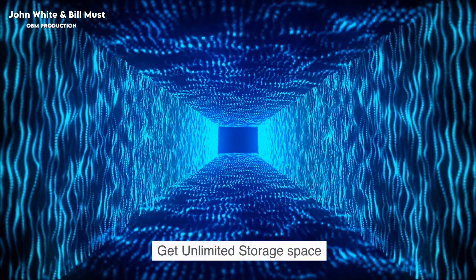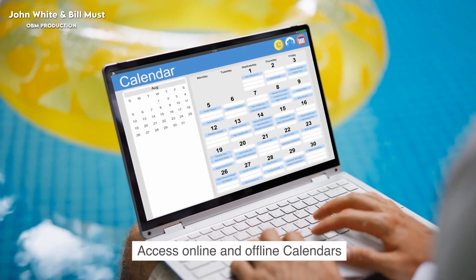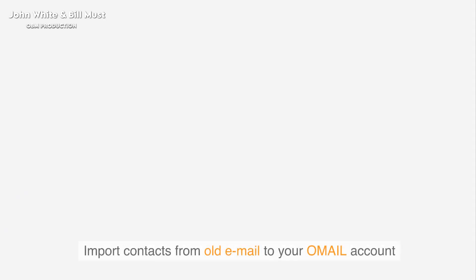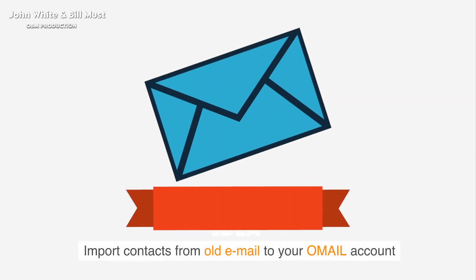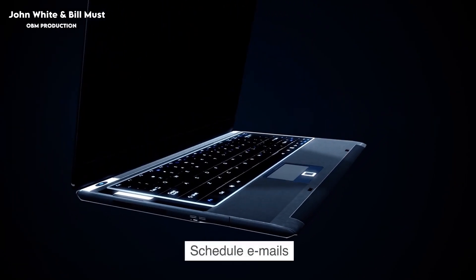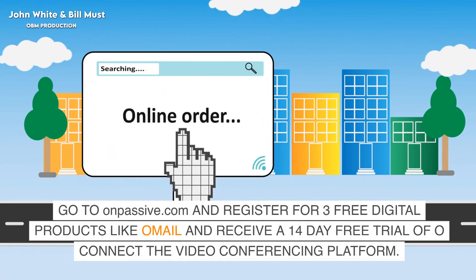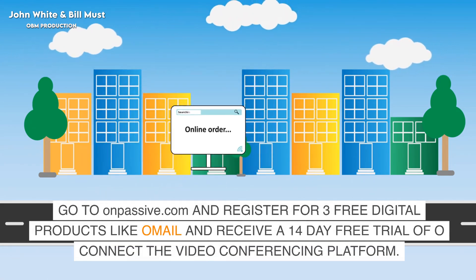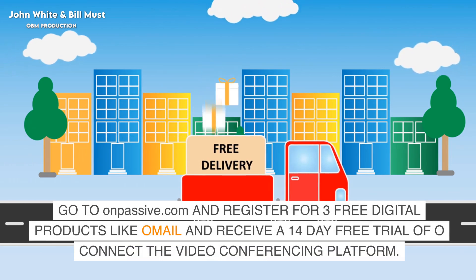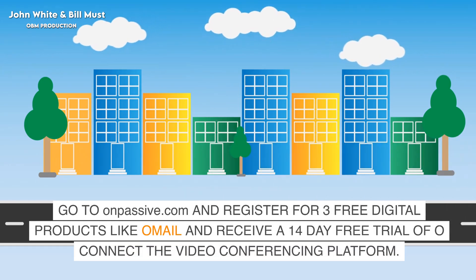Get unlimited storage space. Access online and offline calendars. Sync emails across multiple devices. Import contacts from your old email to your Omail account. Customize and enable notifications. Schedule emails. Go to onpassive.com and register for three free digital products like Omail, and receive a 14-day free trial of OConnect, the video conferencing platform.